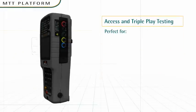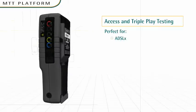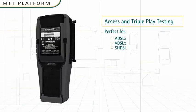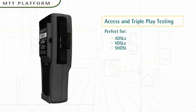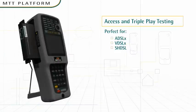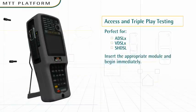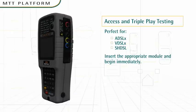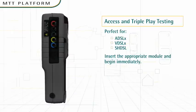Access testing: High-bandwidth services are fueling demand for all types of DSL technologies. It would be cost-prohibitive to purchase multiple test sets for each flavor of DSL. But with MTT, service technicians need only to insert the appropriate module and begin using the unit immediately. It's that easy.